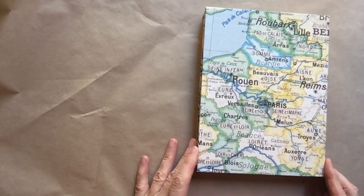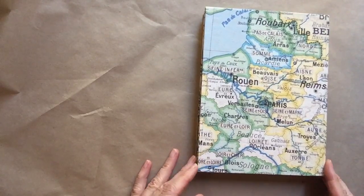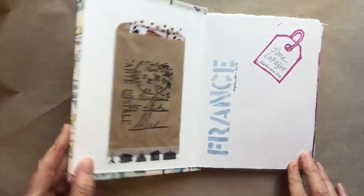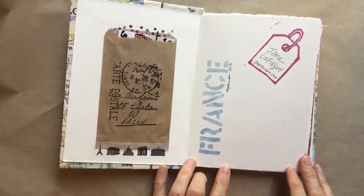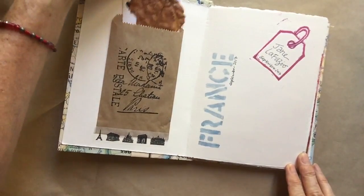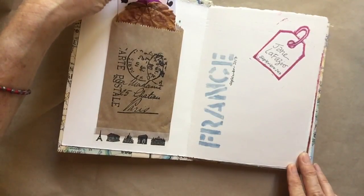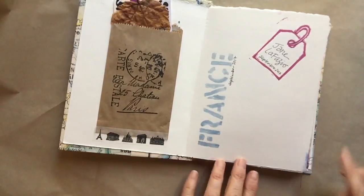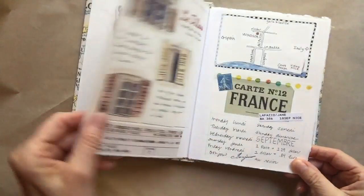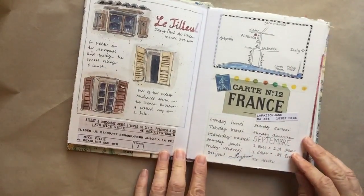Here's the project I taught on my last trip to France — this is my book, my journal that I made while I was on the trip. The first page has an envelope with all kinds of business cards, postcards, a leaf from Giverny at Monet's garden, and a little hand-carved stamp that I made. Then sketches from St. Paul de Vence.